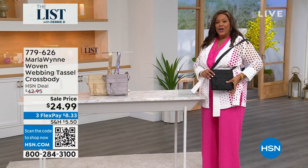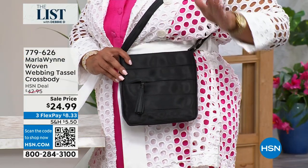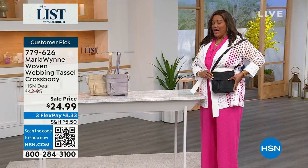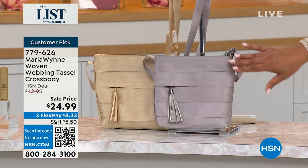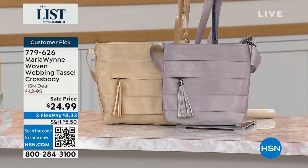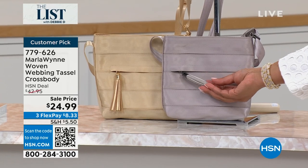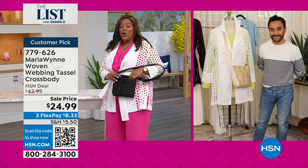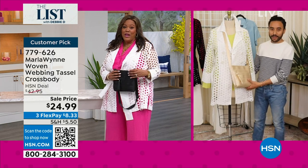We also have a wonderful crossbody for you — $24.99. Lots of organization and crossbody is pretty much the number one silhouette because it's hands-free. We have this in black, in gold, and in this beautiful silver. There are four dozen left in silver. You can see the tone-on-tone striping and the beautiful tassel. I love the gold too.